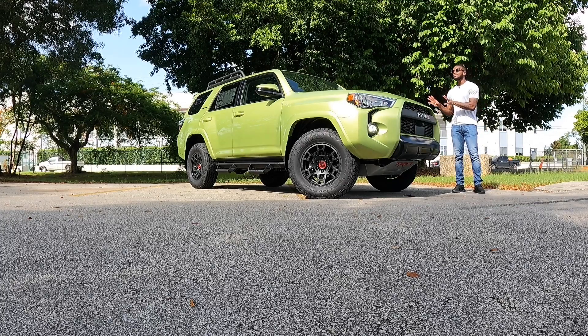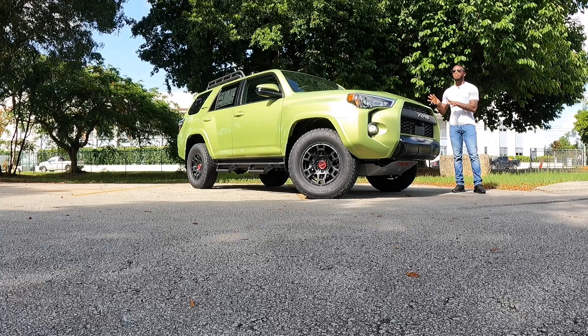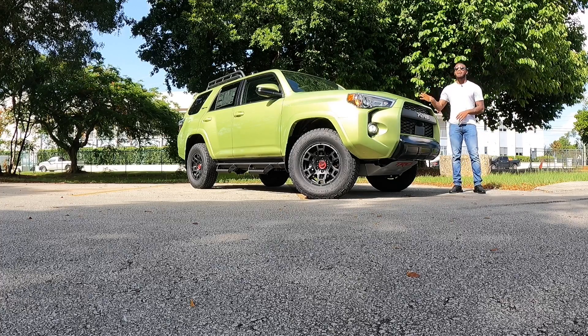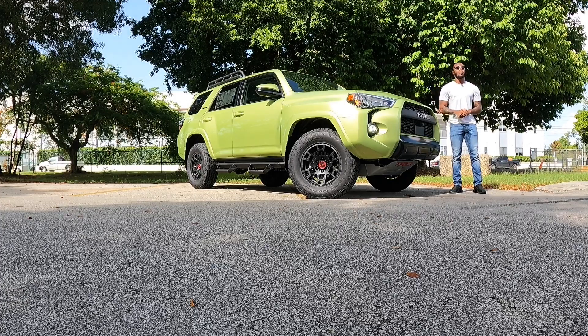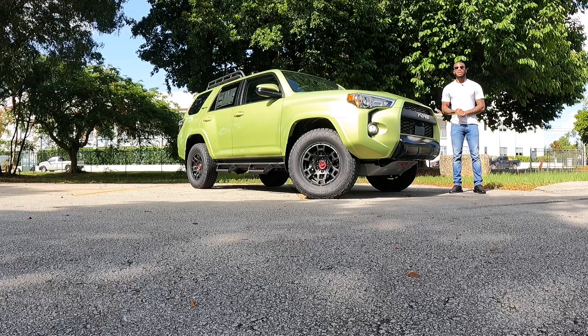As you guys can see, I'm loving this exterior color. This is called Lime Rush. It looks really good with the black leather interior, which is really nice. The starting price for the 4Runner TRD Pro is $52,920. With options, accessories, and destination, this one stickers for $61,167. If you're in the market for a Toyota, be sure to check out Southday Toyota and ask for Tony — he will get you into a new or pre-owned vehicle.